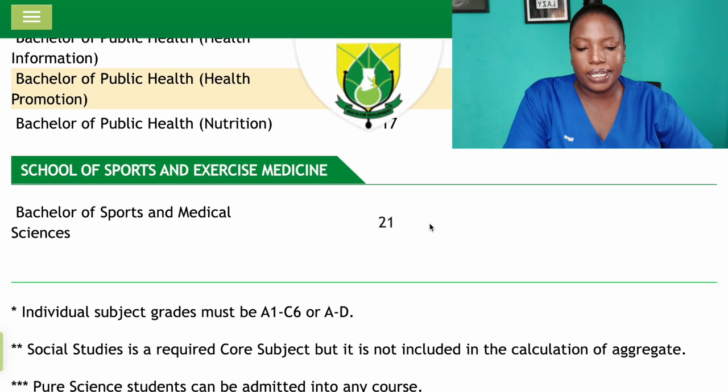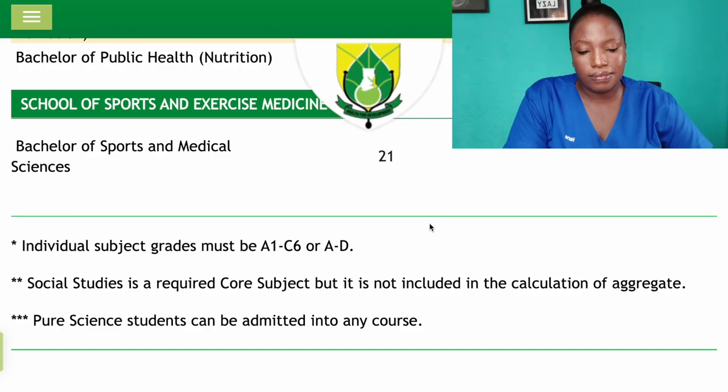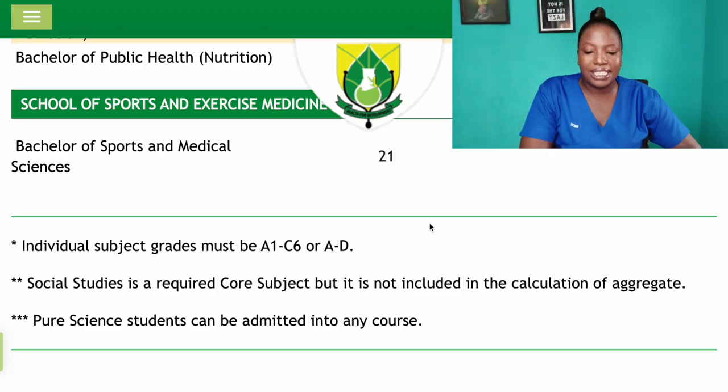Individual subject grades must be A1 to C6 for WASSCE or A to D for SSDE. Social Studies is a required subject but not included in the aggregate calculation. Pure science students can be admitted into any program — UHAS is the place for you. If you are planning to study at UHAS, that is the new update — take notes and guide yourself accordingly. I hope this video was helpful; like, share, and subscribe if you haven't done that yet.